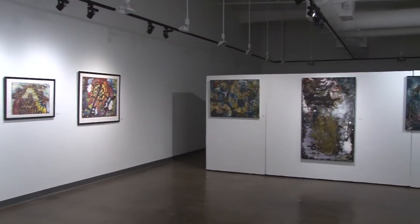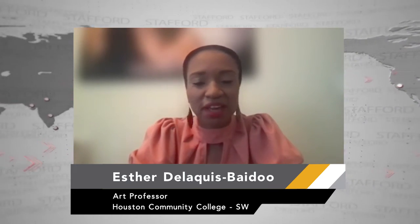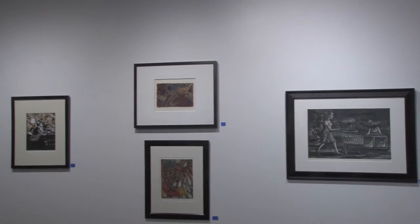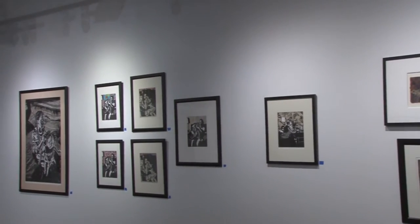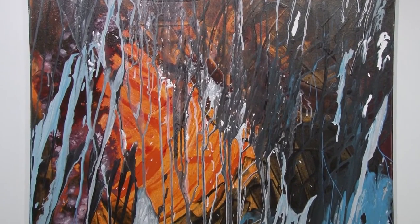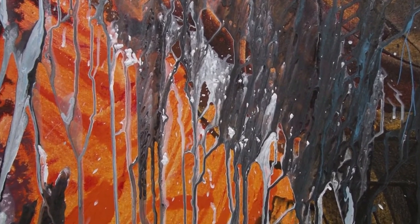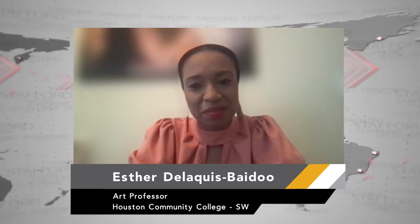I am originally from Ghana, West Africa — that's where I grew up. I landed in the U.S. by applying for graduate school and went to Texas Tech to study painting and printmaking. I got a job right after and started teaching at Houston Baptist University, and currently I find myself teaching at Houston Community College. I am very happy to be with you all.